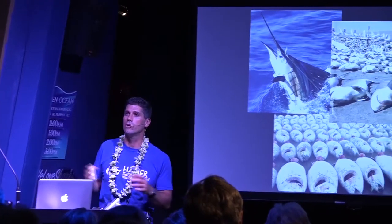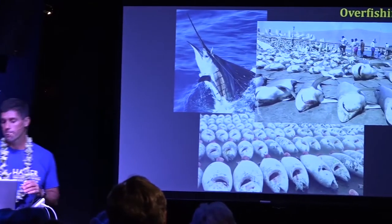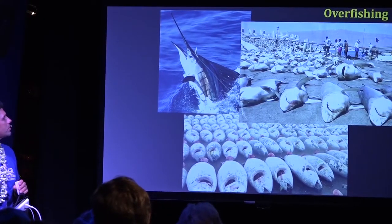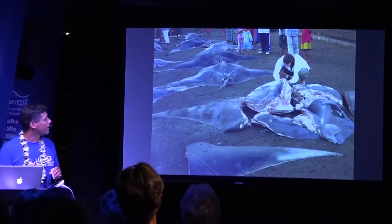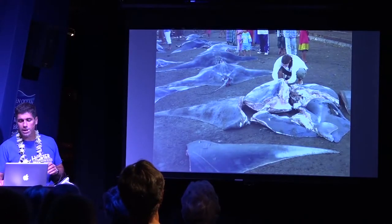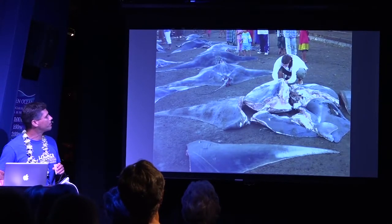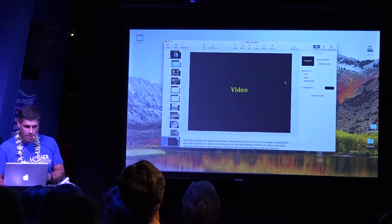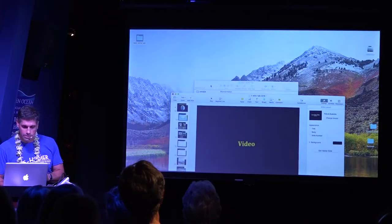We're really good at taking resources. Mantas, as we talked about, are sometimes a direct catch or a byproduct of that. And to put it into perspective, I'll share this video.